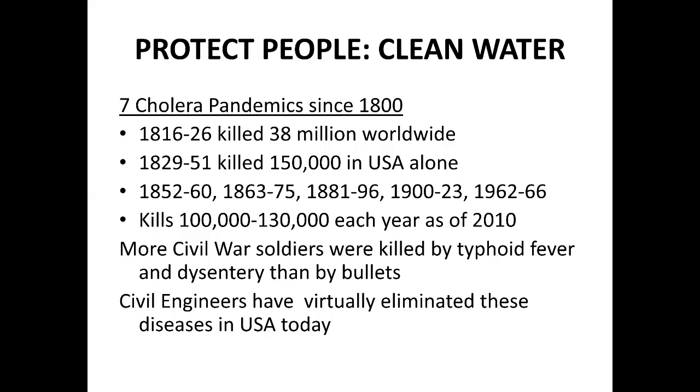Let's look at just one disease that used to ravage the world: cholera. It was a terrifying disease, very similar to dysentery — you would become very dehydrated and it could kill you in a very short period of time. Between 1816 and 1826, there were 38 million people killed worldwide just from cholera. In the United States alone, between 1829 and 1851, there were 150,000 killed. But then civil engineers introduced clean water systems into infrastructure, and look what started happening.